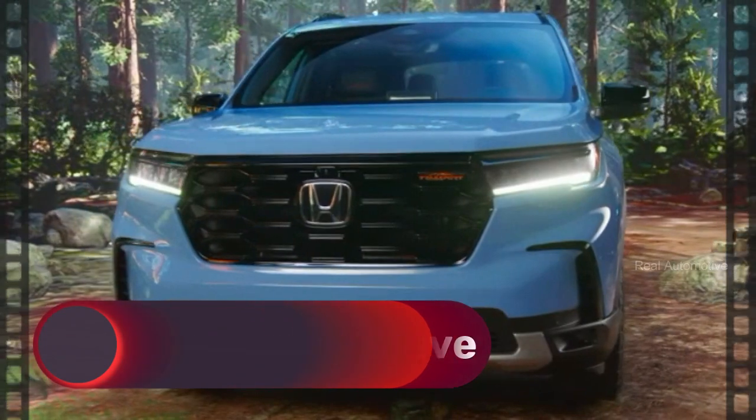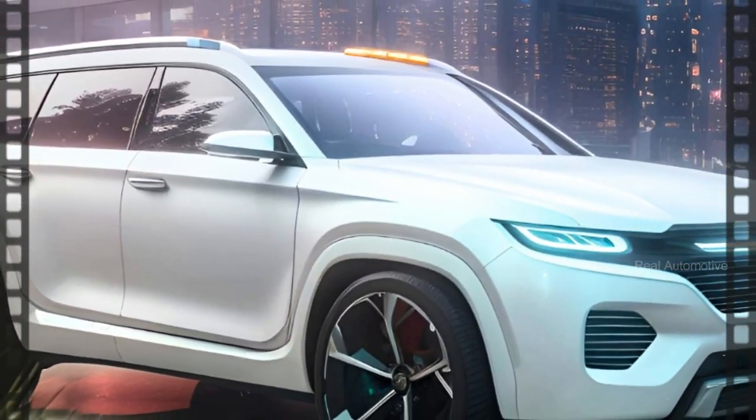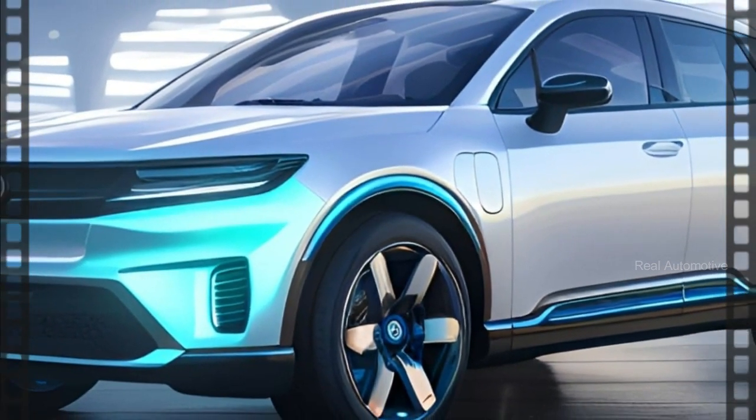Welcome back, Real Automotive friends. Today, we have some exciting news for you. Get ready to dive into the world of the all-new 2025 Honda Pilot, a mid-sized crossover SUV that's about to revolutionize the family-friendly SUV game.